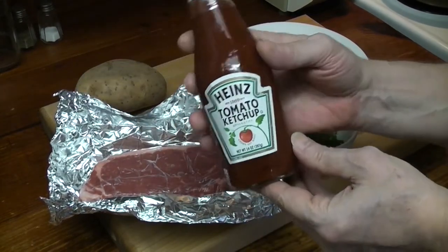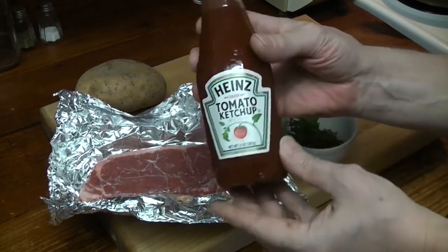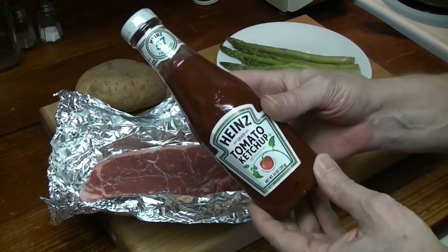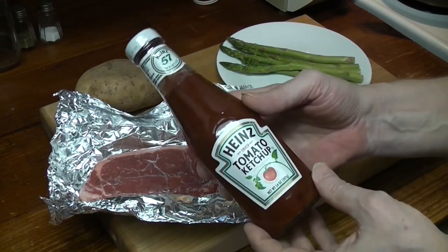And you can actually buy these on Amazon. Apparently, a few years back, Heinz reissued the bottles. But I think primarily now you can only get them at restaurant supply stores.